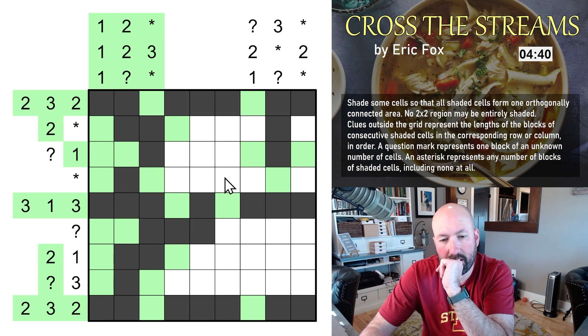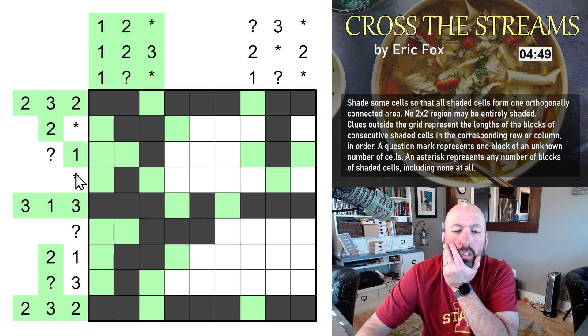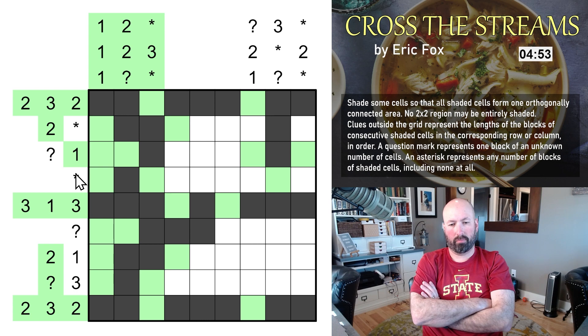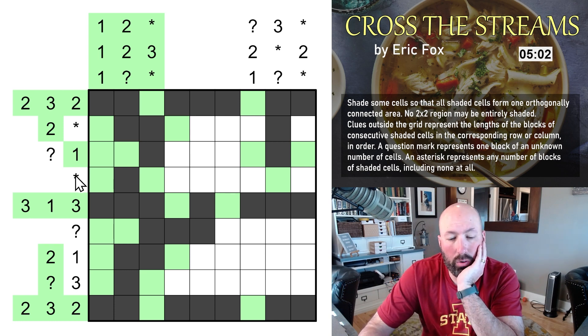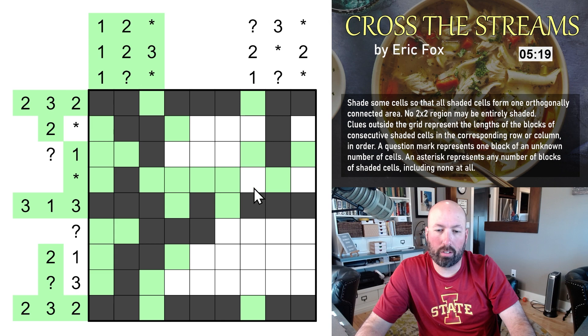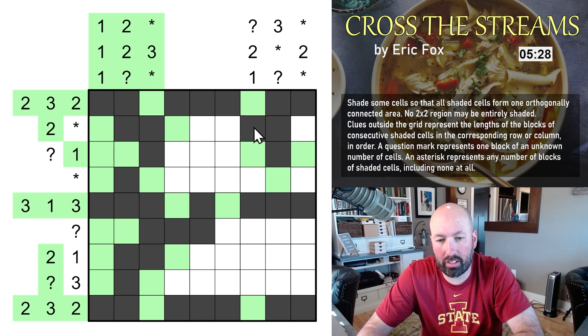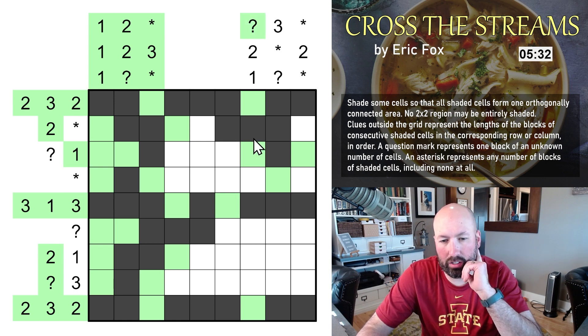This whole section only has one way to connect to the rest of the shaded cells — that way. So this is the question mark block. We need a block of three somewhere over here. There has to be a one somewhere down here.